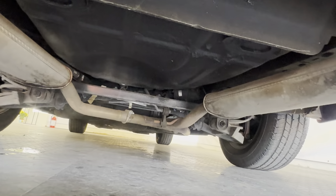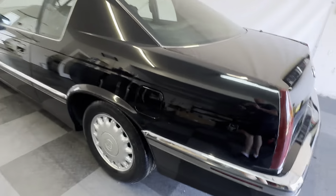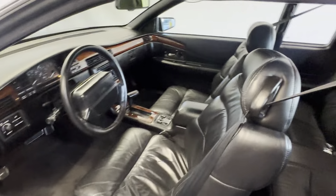It is absolutely beautiful. It was garaged. It is pristine. I'm not overstating anything on this car. Everything is like new. It runs like new. It's as close to like new condition as you will ever see a 93 Cadillac Eldorado. And we're going to go inside.